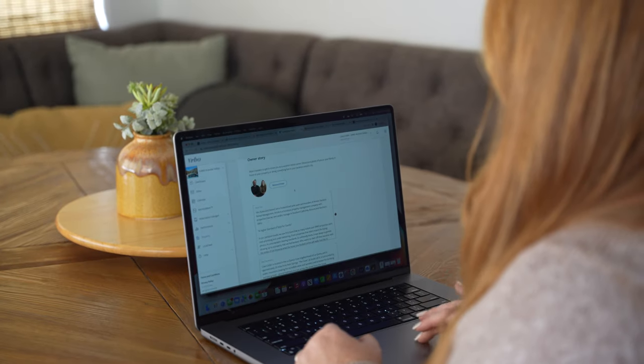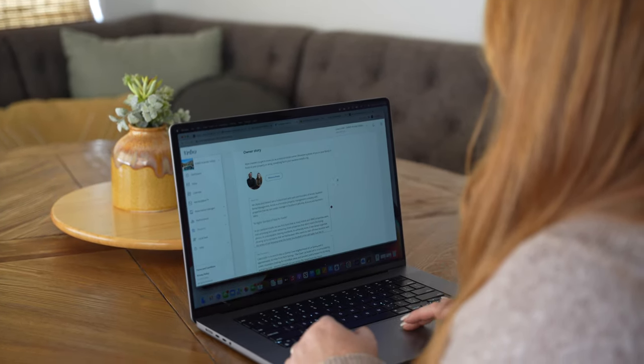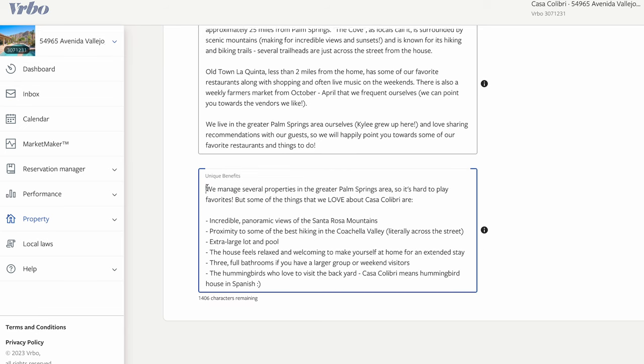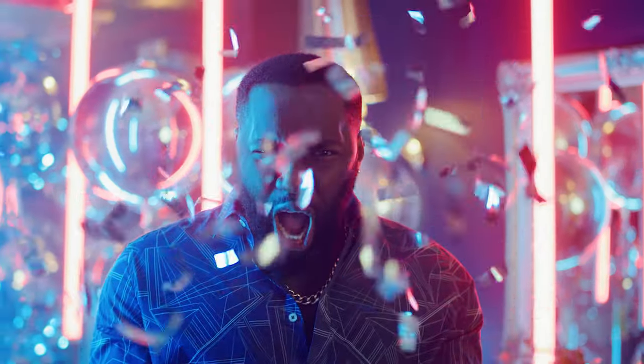Admittedly, we also didn't keep up with our Vrbo listings as much as we could have. A few months ago, we went in and detailed out the About Me section and made sure all of our amenities were up to date. They've added new amenity categories, and there's a box like 'what makes this property unique,' so we really took the time to talk about specifics. That's helped, and we have noticed an increase in bookings since then on Vrbo.